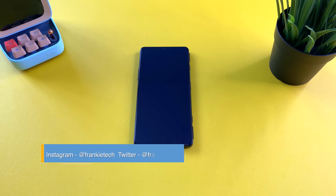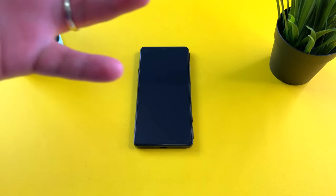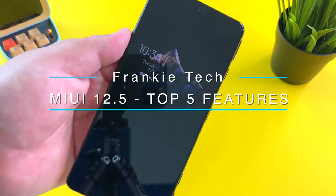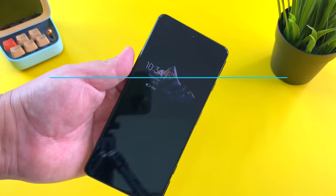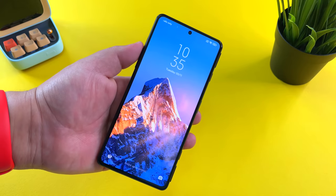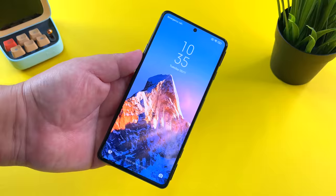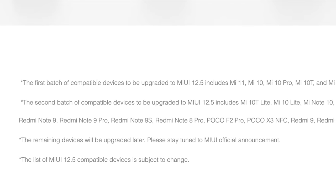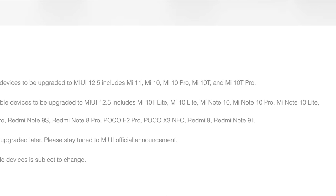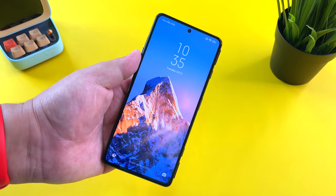Hi guys, it's Frankie from Frankie Tech. Good to see you guys again. I'm here to share my top five features of MIUI 12.5. I'm definitely excited to get this on my Mi 11 Ultra and a lot of the other global variants I've been testing. Let's have a look.